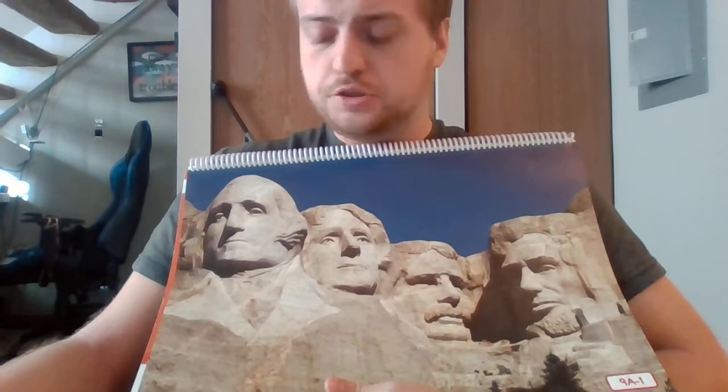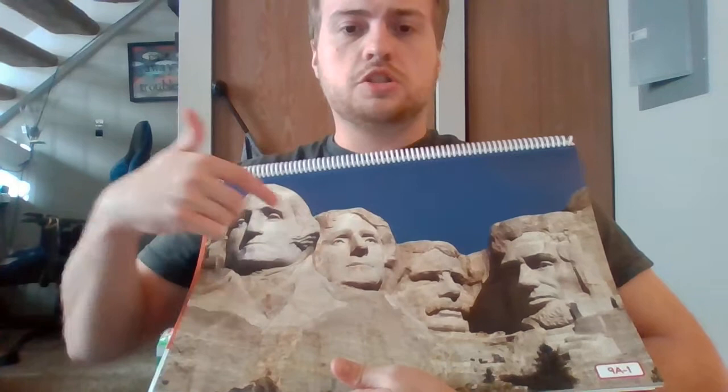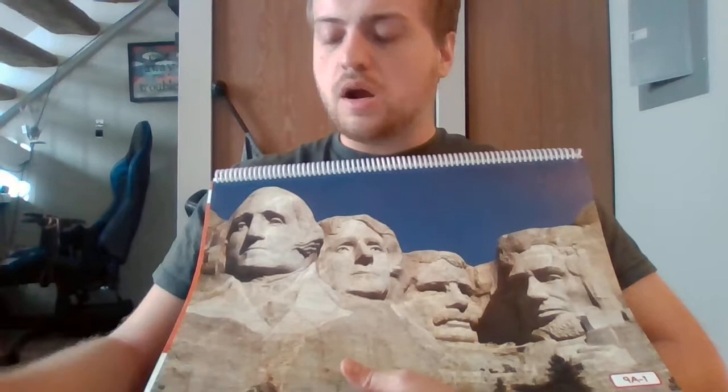This is a special monument of four of the presidents you have been learning about: George Washington, Thomas Jefferson, Theodore Roosevelt, and Abraham Lincoln. Let's name the four people shown — George Washington, Thomas Jefferson, Theodore Roosevelt, or Teddy Roosevelt, and Abraham Lincoln.